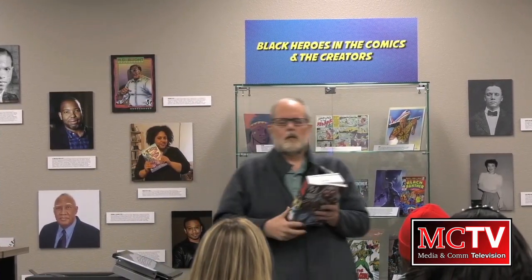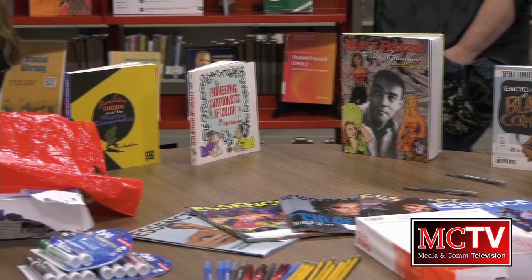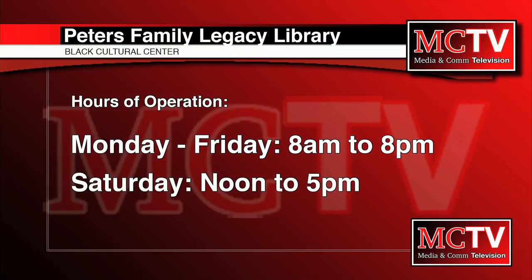With anything, there's a hidden history behind it. And so it's my job as a librarian and cultural historian to help make people aware of some of that history that's behind the scenes that people don't always know about. Along with the discussion, attendees also had access to art supplies to create their own zine, which is a form of informal artistic expression. The Black Heroes in Comics exhibit is currently on display in the Peters Library at the Black Cultural Center. The library is open from 8 a.m. to 8 p.m. Monday through Friday and Saturday from noon to 5 p.m.